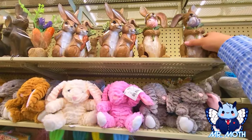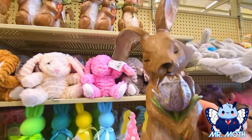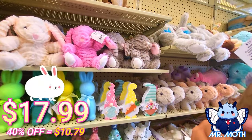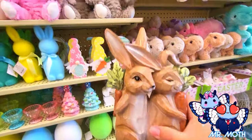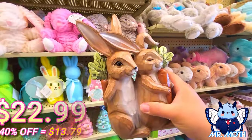We got some rabbits up here — some more home decor. This one's really cute — he's smelling the rose. I think it's supposed to be kind of purpley — that's really cool, I like it. This one is $17.99. I like it — really cool design. And this one is $22.99.